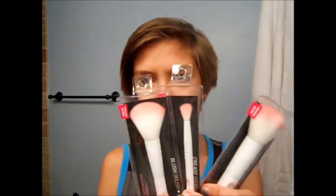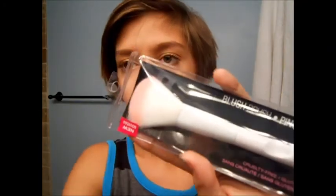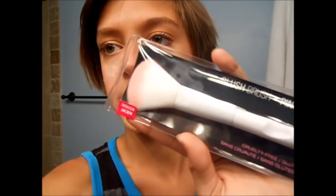I heard a YouTuber talk about Wet n' Wild brushes. They're pink at the top and white, and I got three of their brushes. They look really cute in the packaging. So the first one I got is the blush brush — let me try to focus it. It's really cute, it's pink at the tip.